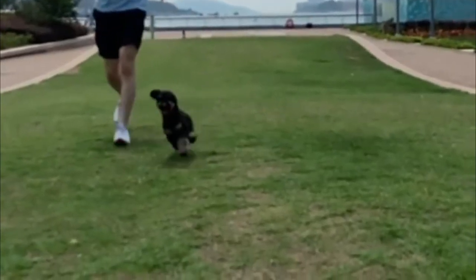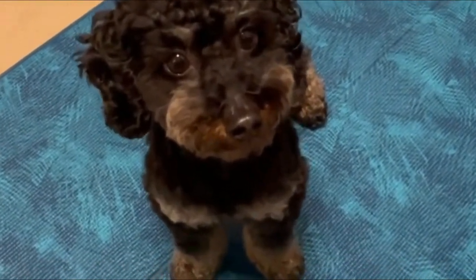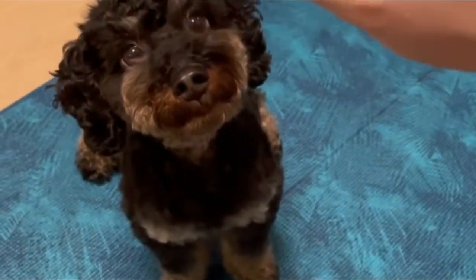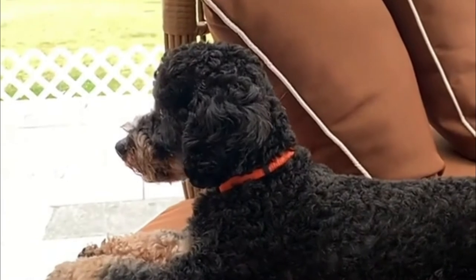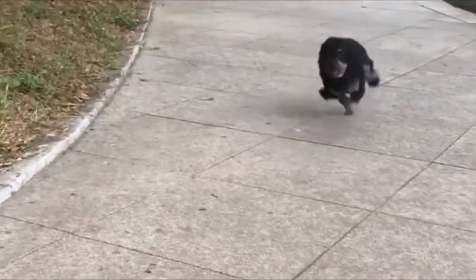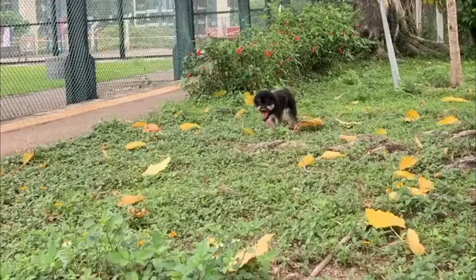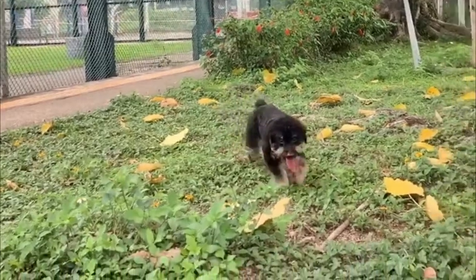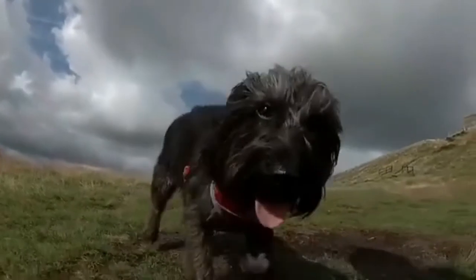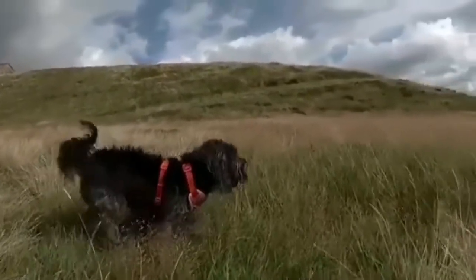Training and exercise: Depending on how much the Doxypoo takes from either parent, they may be difficult to train at first. But if you're consistent, keep a positive attitude, and always reward good behavior with treats, Doxypoos will no doubt learn every trick in the book. As Doxypoos are pretty energetic, they require daily exercise, though it need not be intense. They enjoy walks around the neighborhood or park, but do not enjoy being outside by themselves, as they are often much smaller and more gentle than predatory animals.